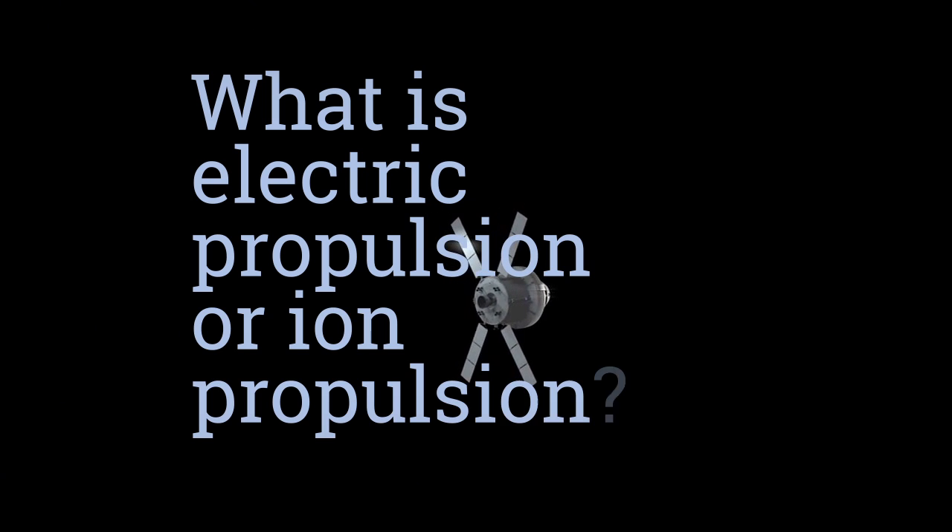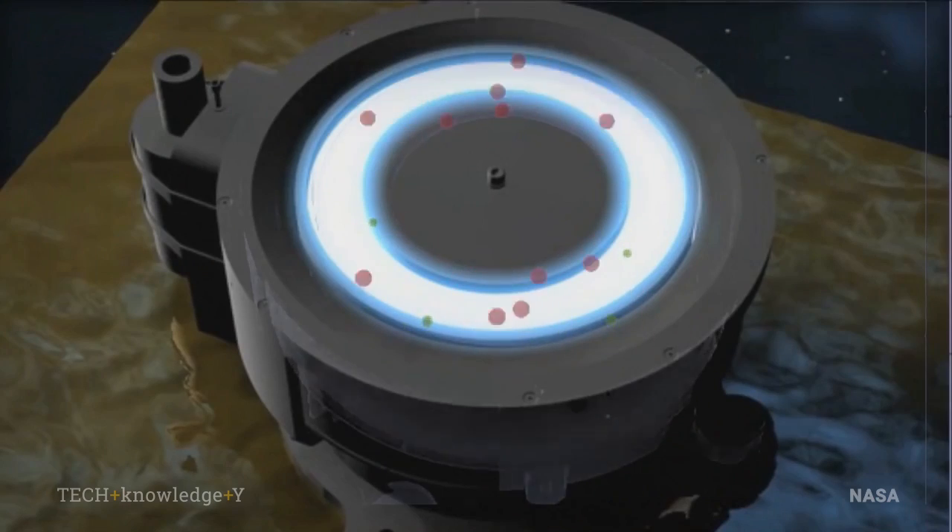What is electric propulsion or ion propulsion? Electric propulsion is the use of electrical energy off a satellite to accelerate a gas and create thrust.